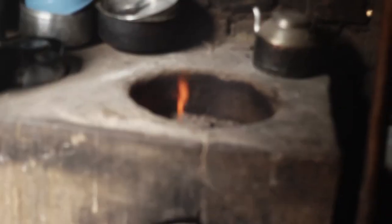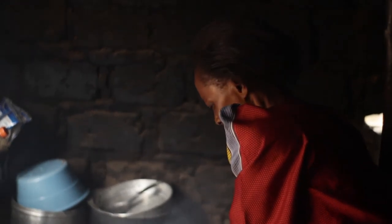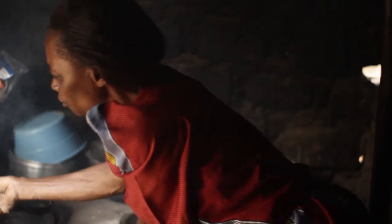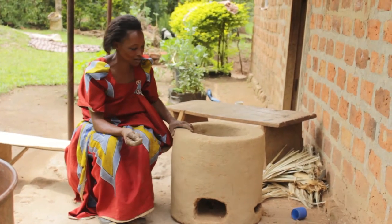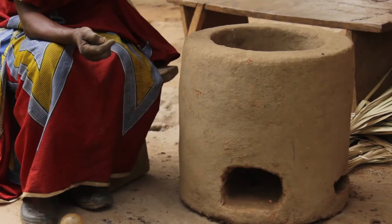With the duo working together, they are making great progress in the home, as well as in energy conservation, spearheading the use of energy-saving stoves in their community. They are taking care of their land while conserving the environment.